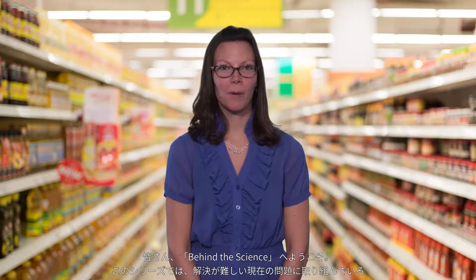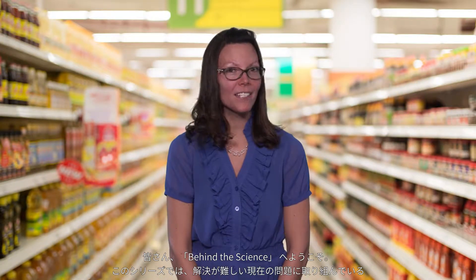Hello and welcome to Behind the Science, where we ask challenging questions directly to the scientists who are trying to solve today's toughest problems. I'm your host, Jennifer Fournier. Today, I'm at the grocery store looking for ingredients for my next masterpiece.